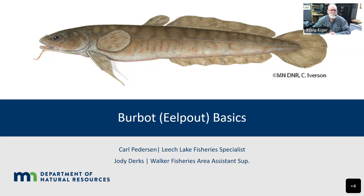I'm Carl Peterson. I'm a large lake specialist in the Minnesota Department of Natural Resources, and my main focus is on Leech Lake up here in the Walker Area Fisheries Office. And I'm Jody Dirks, the Assistant Fisheries Supervisor in the Walker Area. My responsibilities cover, along with Leech Lake, the northern half of Cass County. Okay Carl, why don't you go ahead and take it away? I'm just going to turn my camera off so the folks can focus on you.